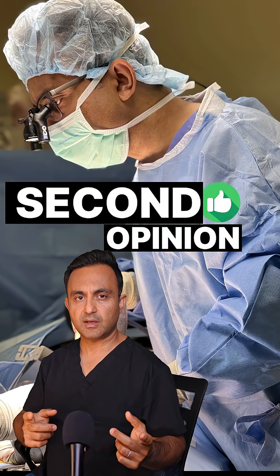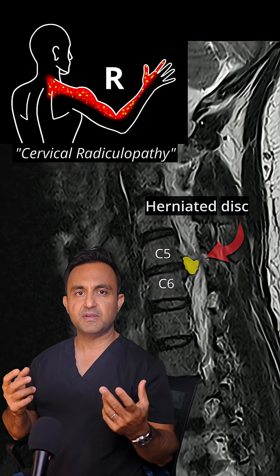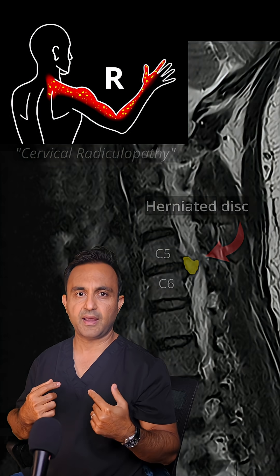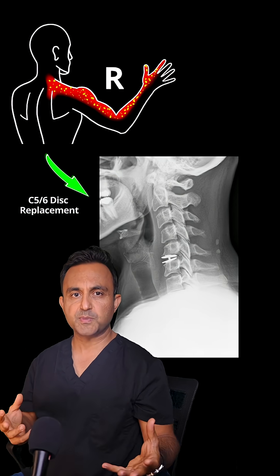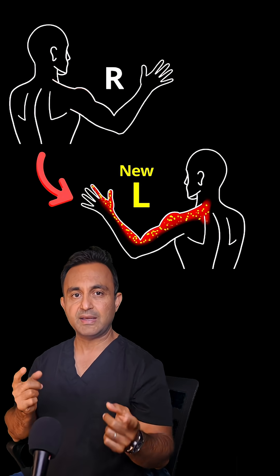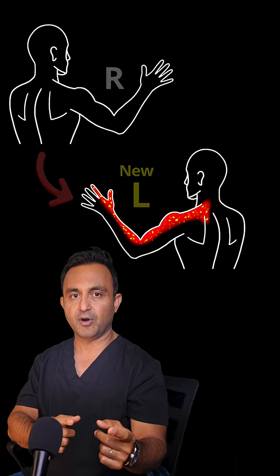Here's why patients should get a second opinion. This patient was having severe radiating pain down the right arm due to a herniated disc in the neck. After undergoing a disc replacement surgery by another surgeon, the pain resolved successfully. But a few months later, the patient started having the exact same pain, but this time it was radiating into the opposite left arm.